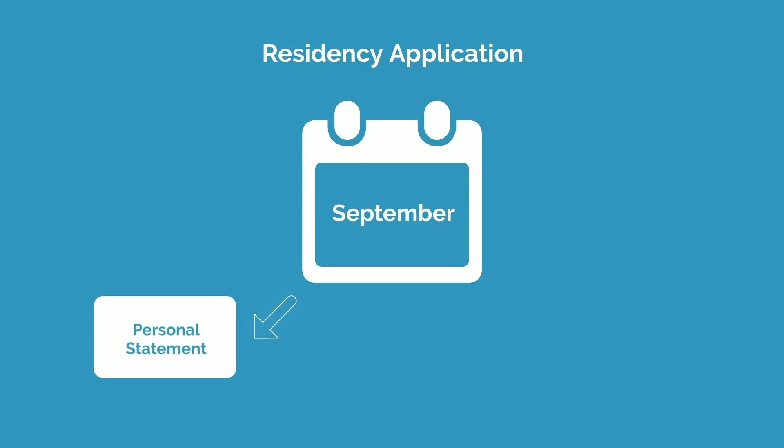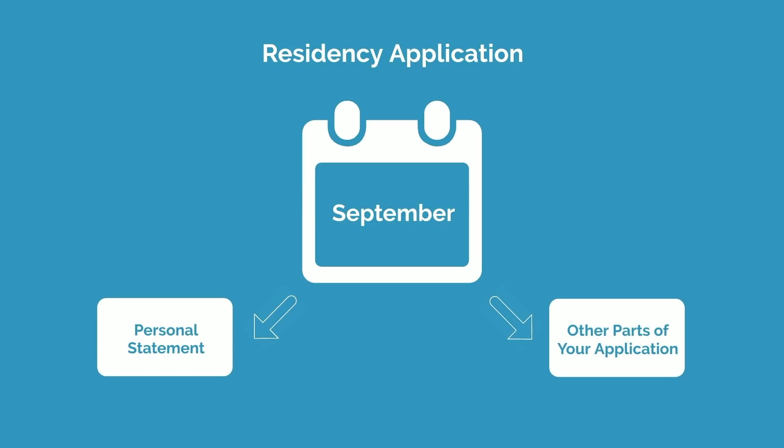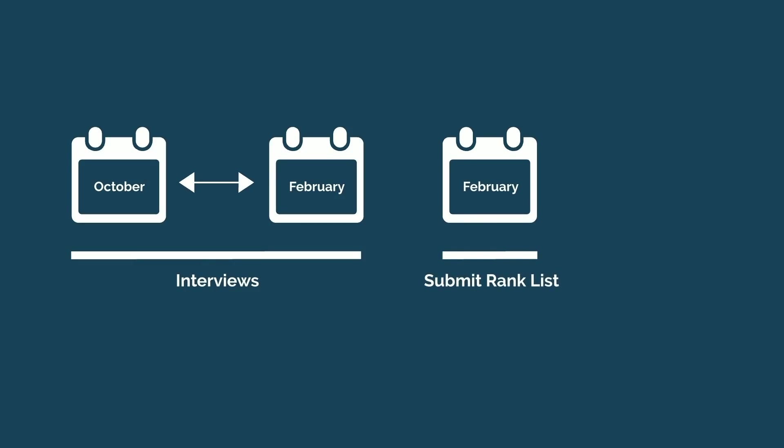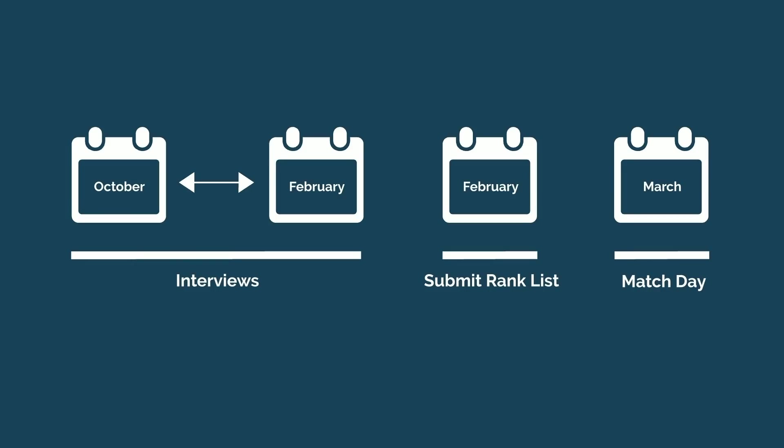Your residency application will be submitted in September, and you'll want to take a few months during summer to prepare your personal statement and other parts of your application. Between October to February, you'll attend interviews at residency programs across the country. At the end of February, you'll submit your rank list, and a month later, in March, your fate will be sealed on match day.